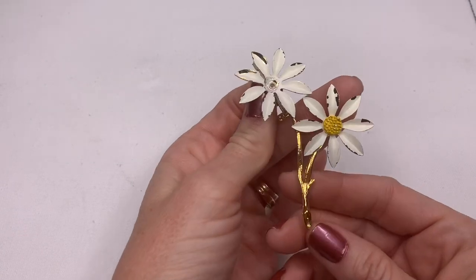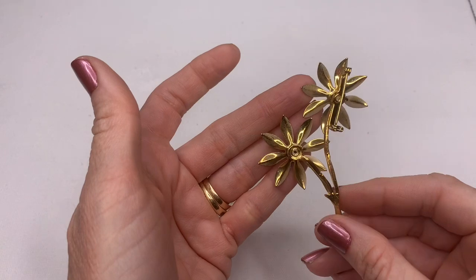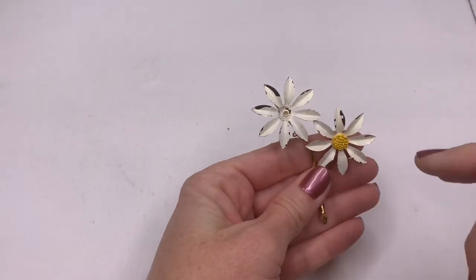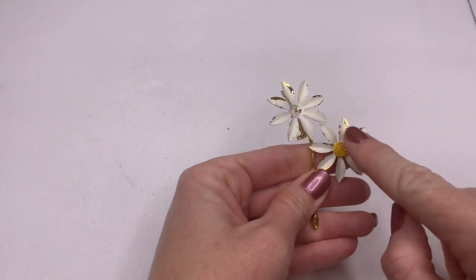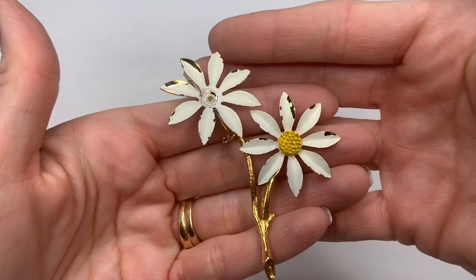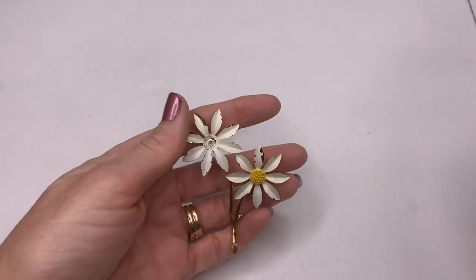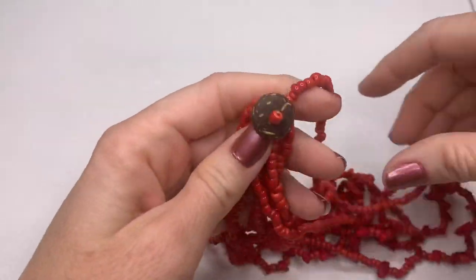Well, this was cute at one point — this little daisy brooch — but it is missing the center of that daisy and the paint is chipping. Yeah, this is probably gonna have to go into crafting. I was gonna try to see if I could save it, but probably not.